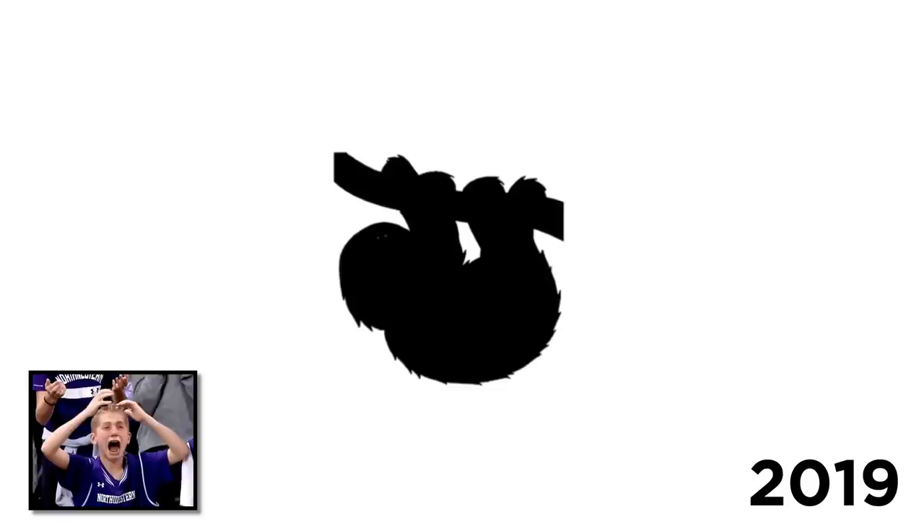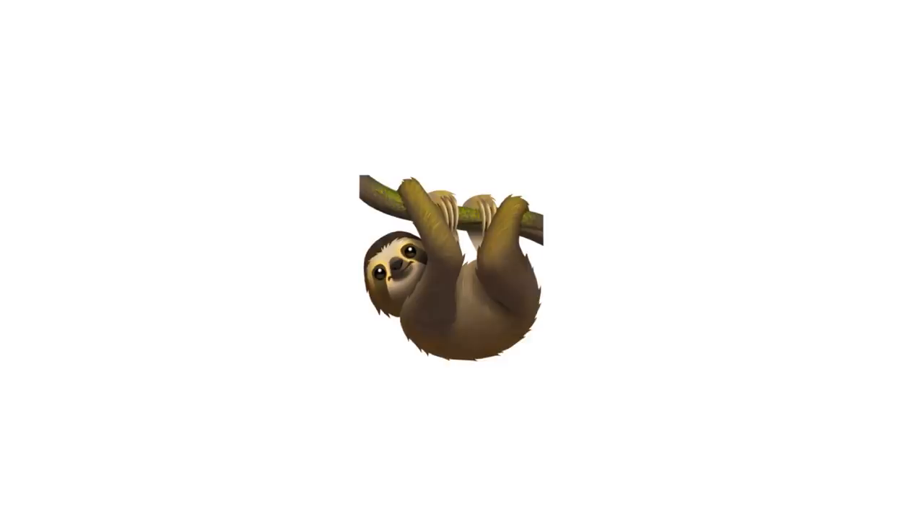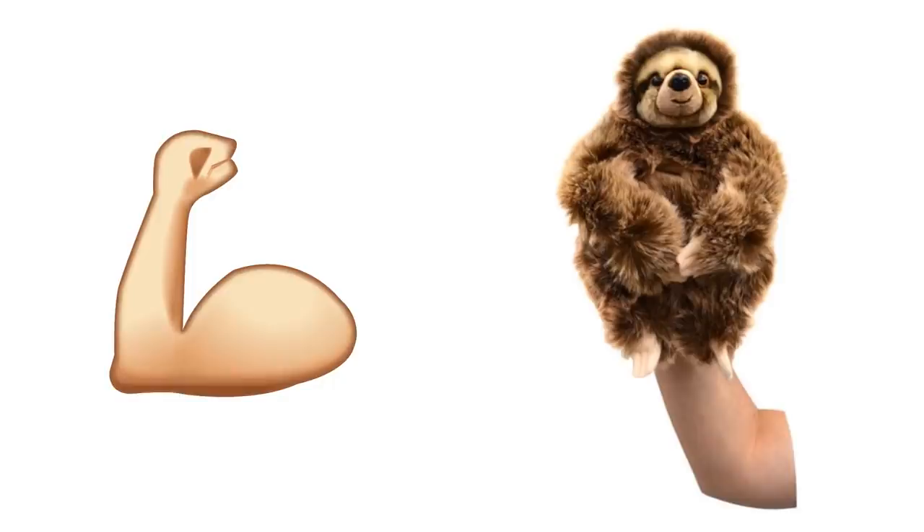The vast range of emojis is constantly growing, but it wasn't until 2019 that users finally got a rendition of the animal they'd all been crying out for — the humble sloth. Before this cute little fellow crawled his way onto our keyboards, there was only one way to satisfy your desire to drop one of these slow-moving creatures into conversation: by using the flexing bicep emoji instead. For some unknown reason, the clenched fist looks exactly like someone using a sloth puppet.